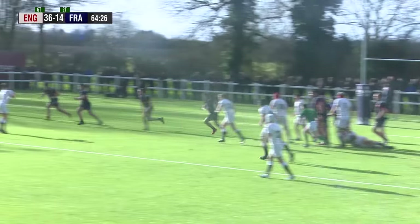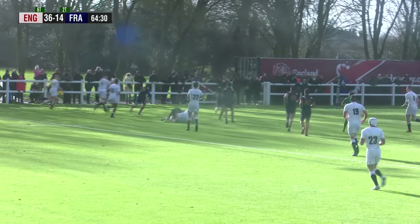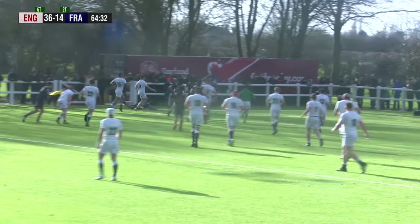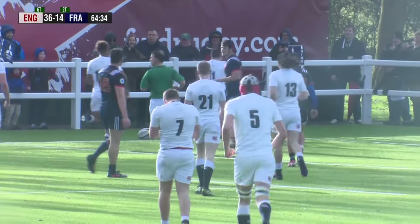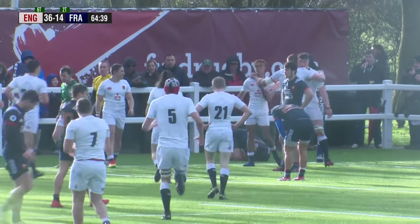England could be building for a seventh try here. It's how they choose to take it that's going to be the bigger question. It looks like it's just going to be an effort of going through the hands and finding Ted Hill, who dives over in the corner. And it is try number seven for England.